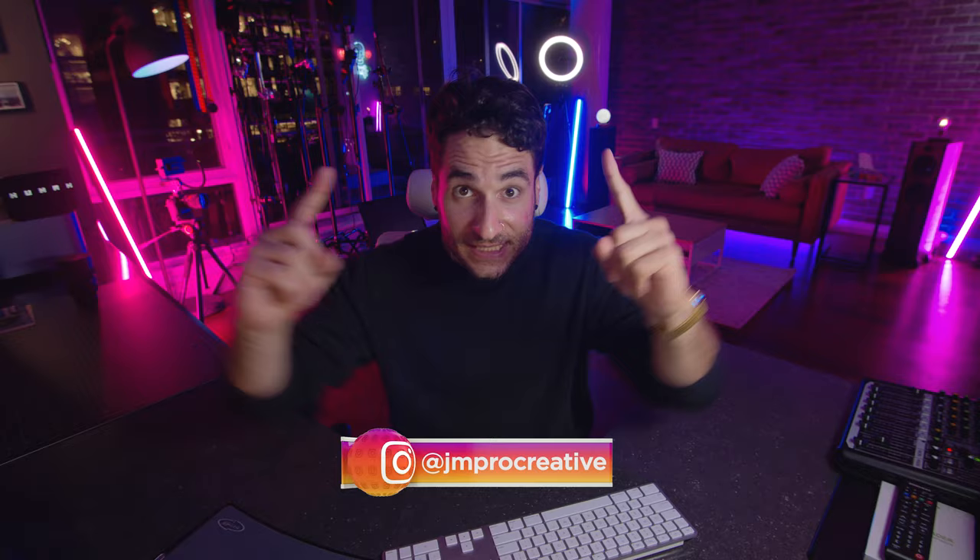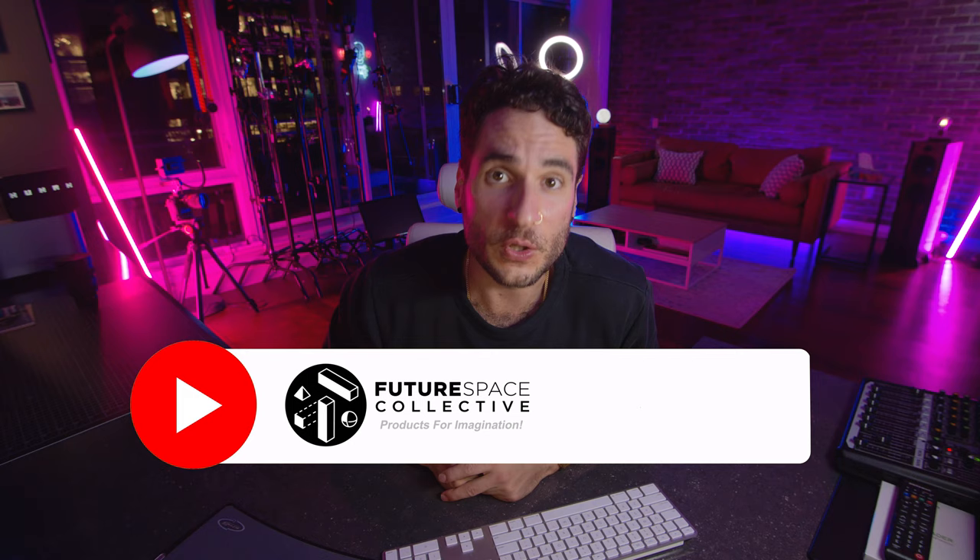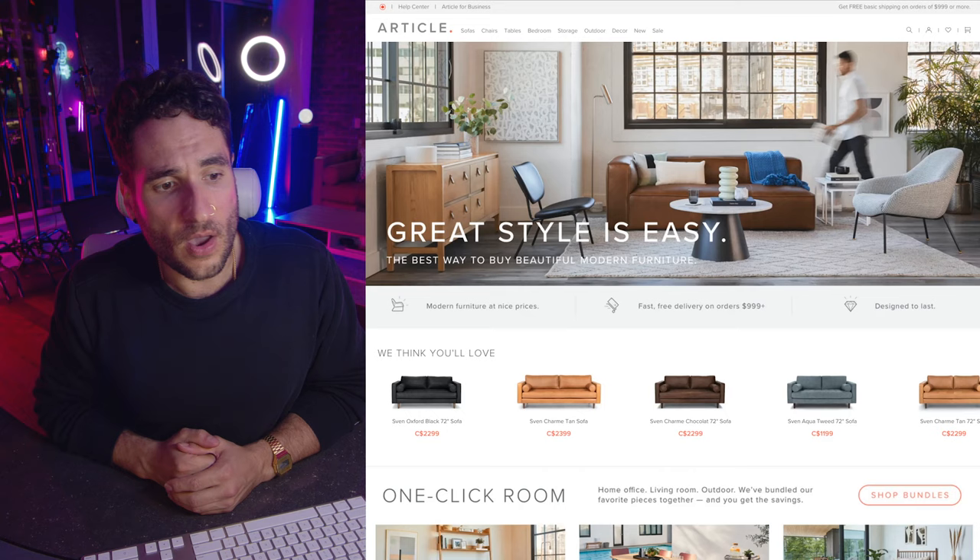Welcome everyone to the channel. My name is Julian Mellie and this is the Future Space Collective. In today's video we're taking a look at Article — they are an online furniture company